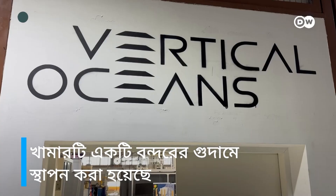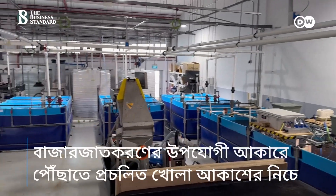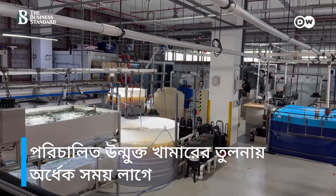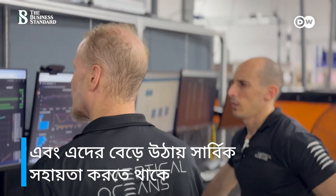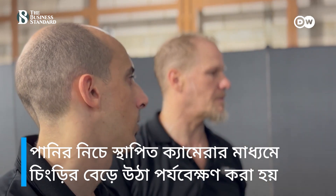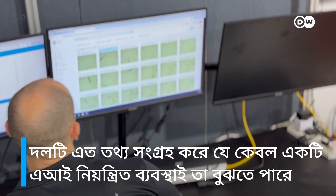The farm is located in a harbor warehouse. The shrimp grow in these tanks under almost perfect conditions and only need half as long to reach market size as in conventional open-air farms. An AI-controlled computer system constantly measures and improves their conditions. Underwater cameras track the development of the shrimp. The team collects so much data that only an AI system can make sense of it.